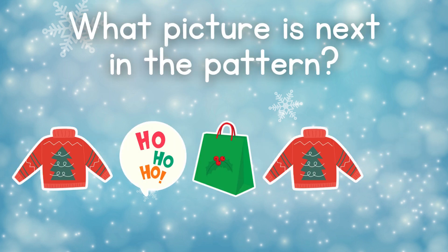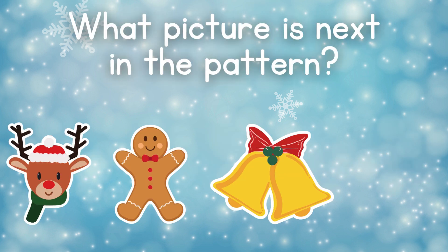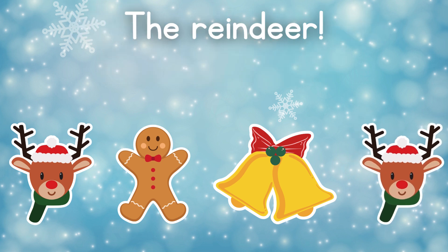How about this one? The ho-ho-ho sign. Can you get this one? The reindeer, of course.